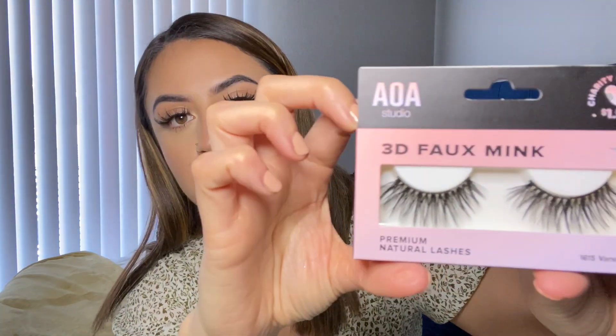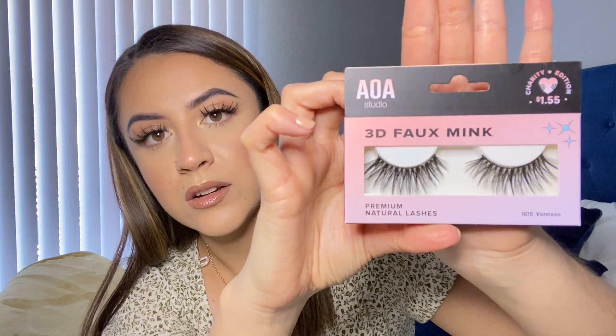Now that we're on the topic of eyelashes, I got one pair of 3D faux mink lashes in the style Vanessa — they're also $1.55. The band is a little on the thicker side, which some people find difficult when applying, but I haven't had any problems. And of course you can't forget the glue — this AOA super glue is $1.88, which is still really affordable. I've purchased it before and honestly it works just as good as the Ardell or Duo glue and it's a lot cheaper.